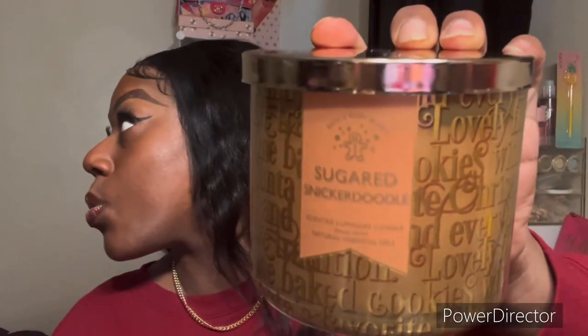This one I had last year — I burnt it up and it's gone now. I said I had to get it again. This is Snickerdoodle. They changed the packaging. It says Warm Spice, Creamy Vanilla, Sugar Musk with Natural Essential Oils. Anything about some sugar or a cookie, I'm here for it.